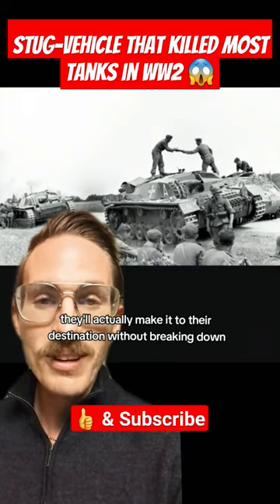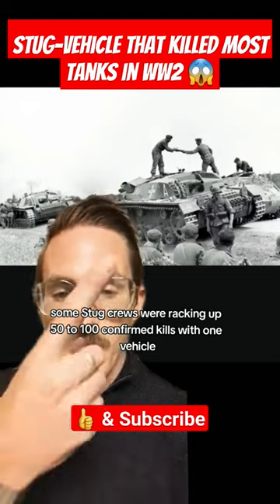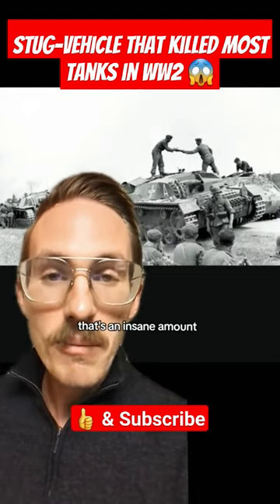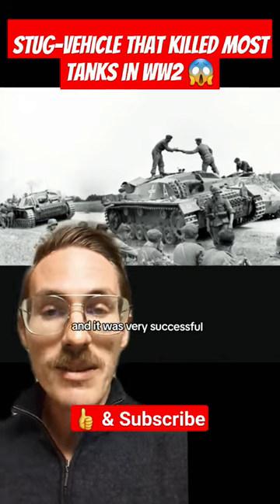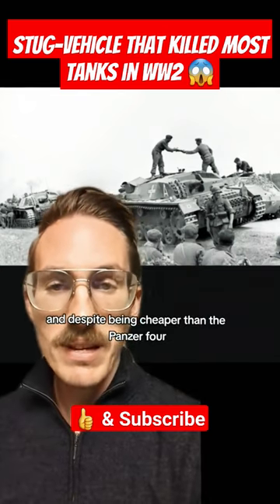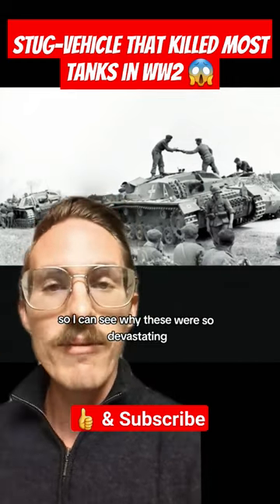not to mention they'd actually make it to their destination without breaking down. Some StuG crews were racking up 50 to 100 confirmed kills with one vehicle — that's an insane amount. These things ended up serving pretty much the whole war, they made a ton of variants, and it was very successful. Despite being cheaper than the Panzer force, they had better optics, so I can see why these were so devastating.